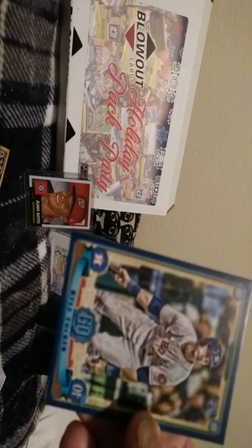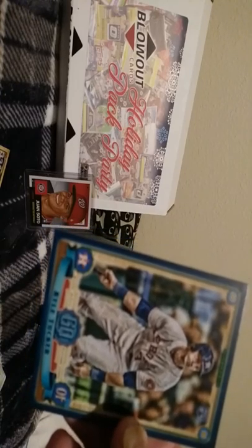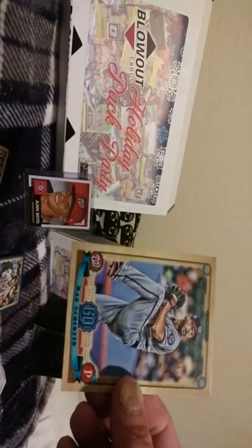Now I pull his blue parallel rookie out of the Gypsy Queen 2019, numbered to 250. Not bad, but it's not really my kind of card - I'll hold onto it though, he's supposed to be killing it. Max Scherzer, Liber Omaga, and Mookie Betts to round out the pack - pretty cool pulls overall.